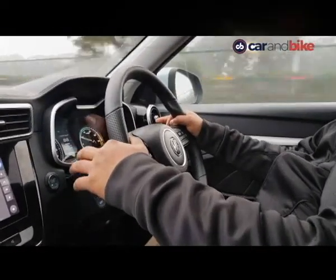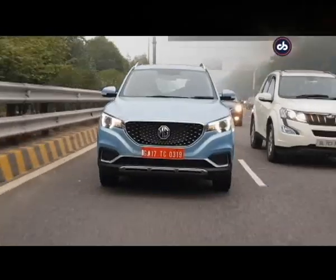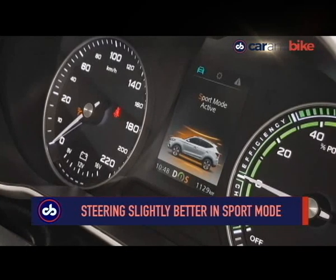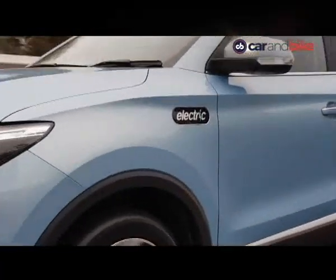That is thanks to the instant torque the electric motor gives you. If we were to nitpick, the steering robs you of the fun that the motor is capable of — it feels lifeless. But if you want to add some more weight to it, all you need to do is select Sport mode from the toggle switch near the rotary transmission knob. The brakes on the ZS EV are good and have decent progression, although we would have liked a bit more bite from them.